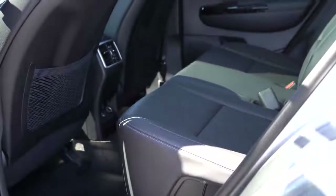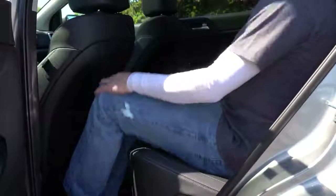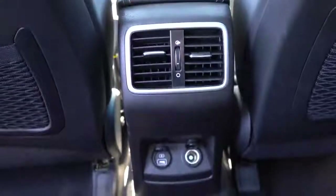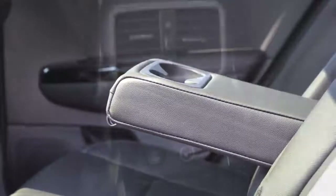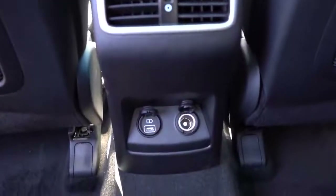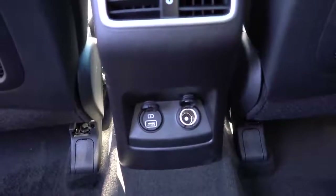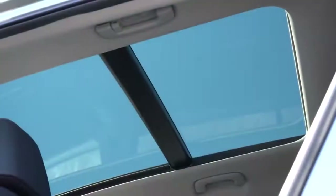Moving to the rear seats, legroom comes in at 38.2 inches — even at six feet tall I had plenty of room sitting behind my own driving position. Rear ventilation comes standard across the board for all trim levels, there is a rear center armrest with cup holders for all trims, and rear USB charging ports come with the EX and SX Turbo. A 12-volt power outlet is back there as well. Overall seating was plenty comfortable, and I was a big fan of the panoramic moonroof that rear passengers have a perfect view of.